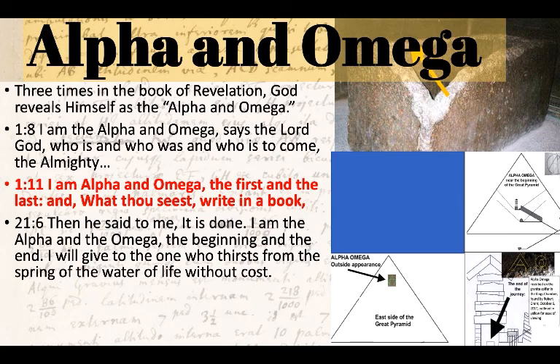Revelation chapter 21, verse 6: 'Then he said to me, it is done. I am the Alpha and the Omega, the beginning and the end. I will give to the one who thirsts from the spring of the water of life without cost.' I love this reference because I've studied the Great Pyramid so intensely — I thirst for it. And that's what is associated with this idea of Alpha and Omega: wanting to understand these things and what's here for me.